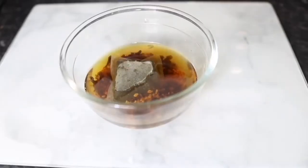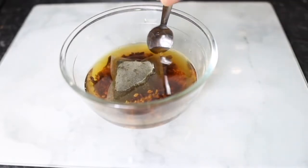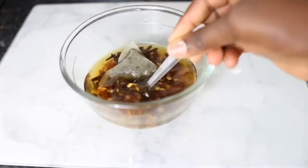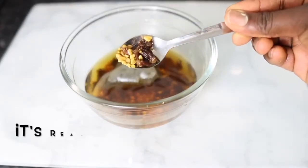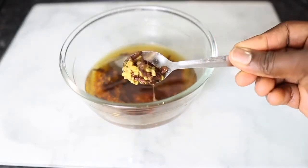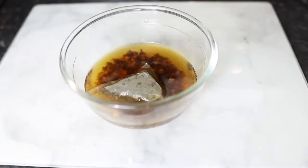Two hours later, this is what it looks like. You can clearly see that the tea has definitely infused a bit more, so it looks much darker in color compared to what we had initially. You will also notice that the fenugreek seeds have doubled in size.